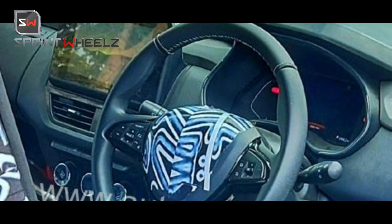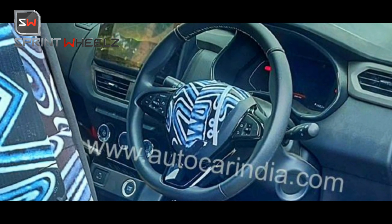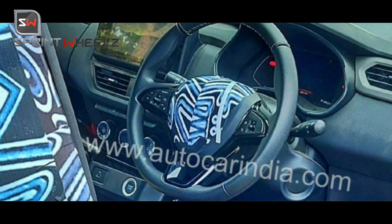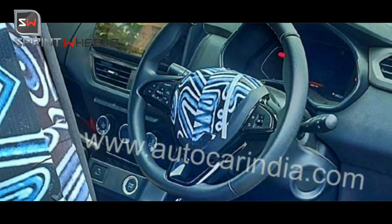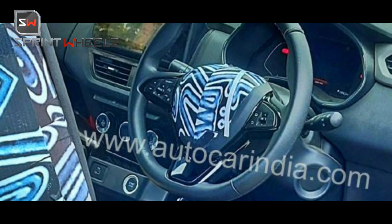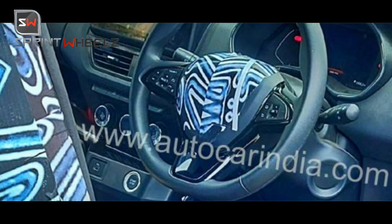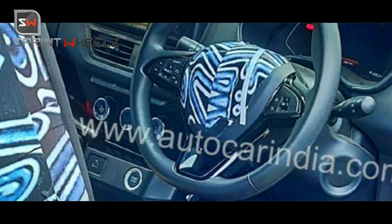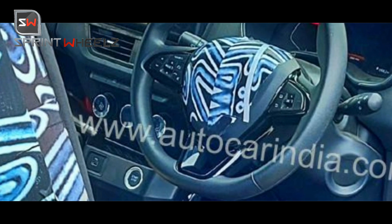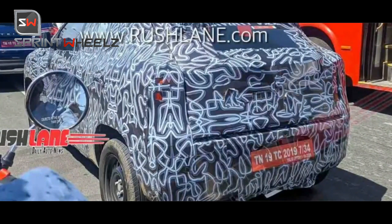The interiors feature fully blacked-out cabin with gloss black finish on some elements. While not the most exciting interior, it will be a very practical cabin for a budget-friendly option. There is a generous amount of cabin space inside. Regarding engine options, there will be no diesel — Renault, like Maruti, discontinued its diesel engine lineup due to BS6 emission norms.